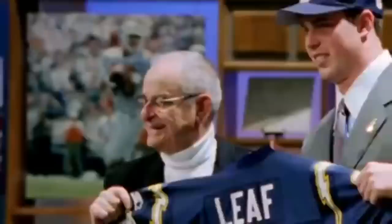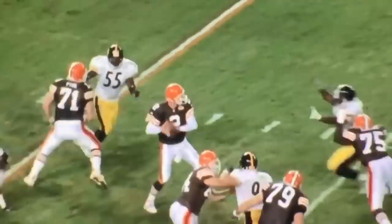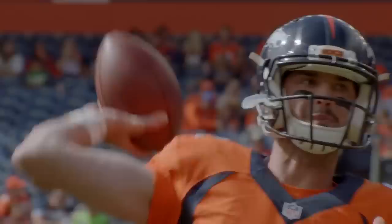Ryan Leaf. Jamarcus Russell. Go look up their pre-draft scouting reports and you'd think they were the next John Elway. Drafting is an imperfect science. Prospect evaluation involves keeping track of a never-ending list of variables, and it's brutally difficult identifying which of those variables are most important. Scouts are often blinded by positive physical variables that overshadow the negatives.